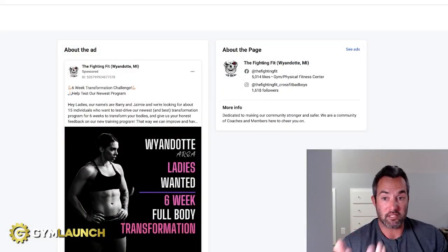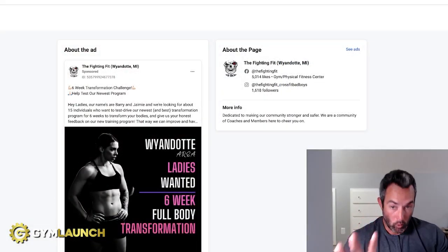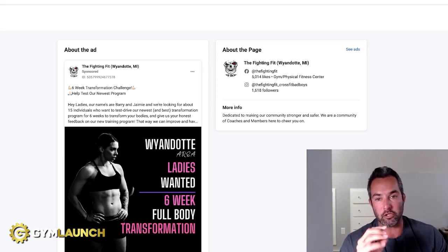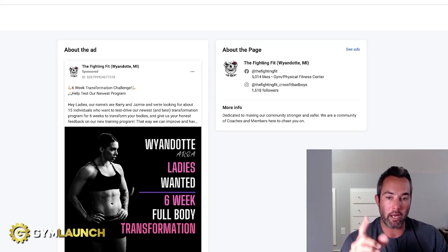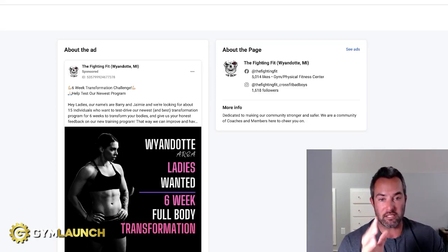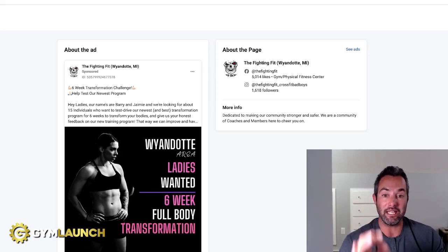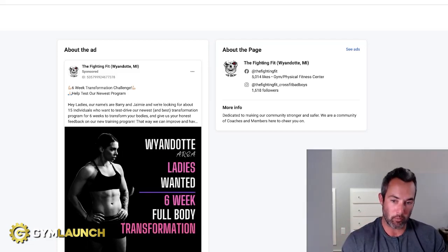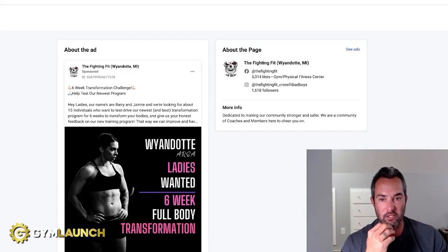Here's how it works — it's really simple. This is an example of a picture with a woman on the front. It kind of pops with the contrast on the black background. What's really cool is notice in the picture, immediately your eyes are taken to the Wyandotte area, so you know right away this is for you if you live in that area. It's calling out ladies, so you've got the gender callout. And then the description: six-week full body transformation — you know the duration, the full body focus, and transformation is one of those things that's going to work.